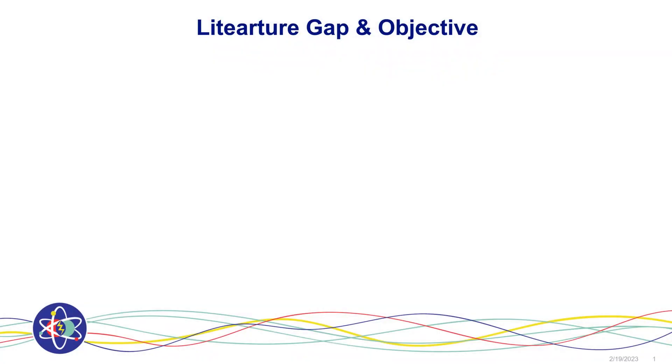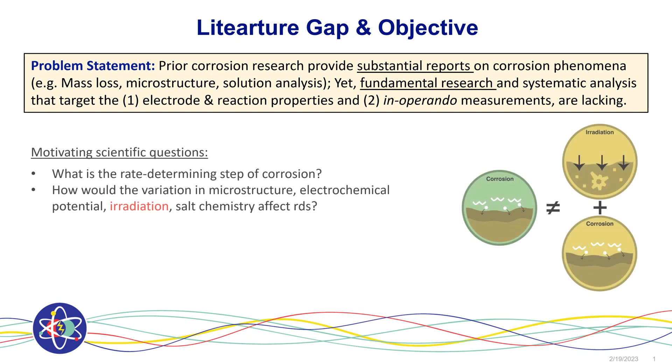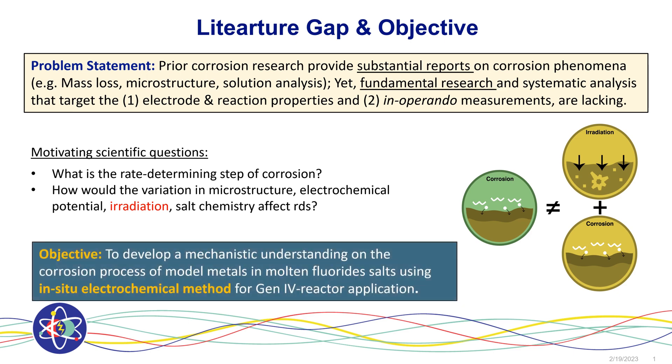A key knowledge gap we observe is the lack of fundamental research and insights despite substantial reports. As a result, we are not able to answer basic questions such as what are the rate-determining steps for corrosion and how would they be influenced. Therefore, the objective of my work is to develop a mechanistic understanding of the corrosion process for Gen 4 nuclear reactor applications.